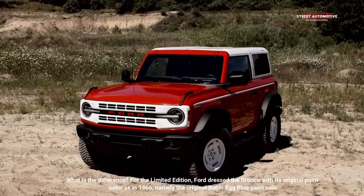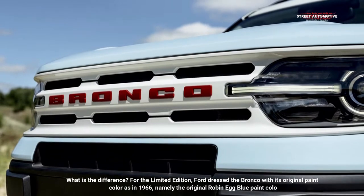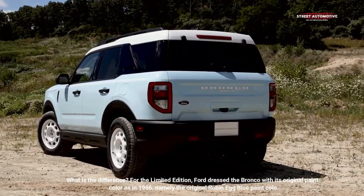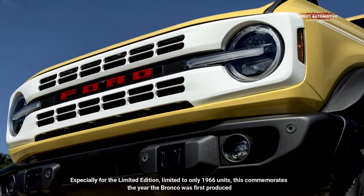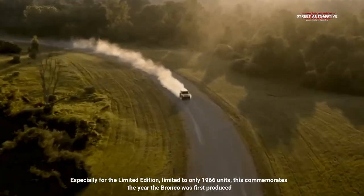What is the difference? For the Limited Edition, Ford dressed the Bronco with its original paint color as in 1966, namely the original Robin Egg Blue paint color. The Limited Edition is limited to only 1966 units, commemorating the year the Bronco was first produced.